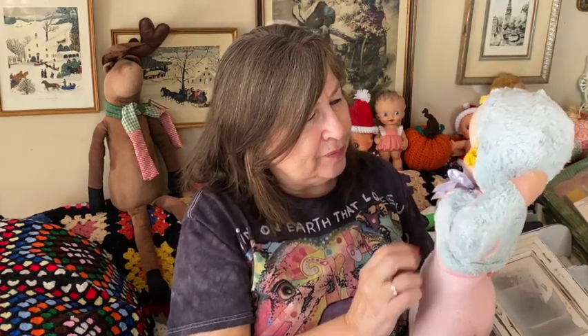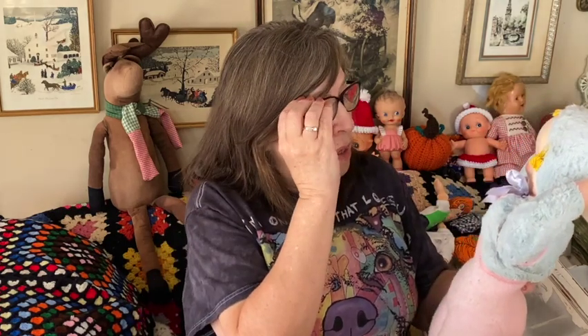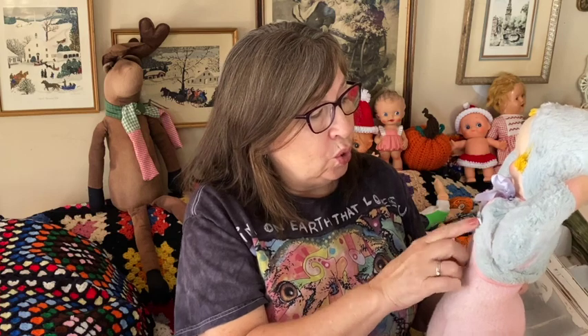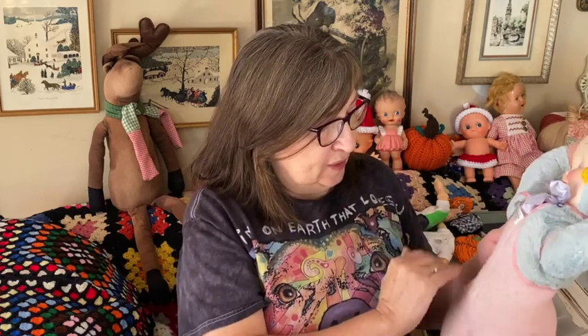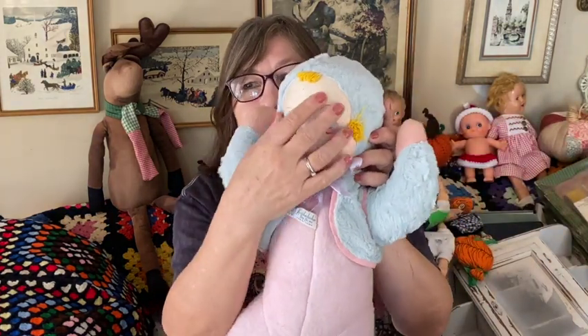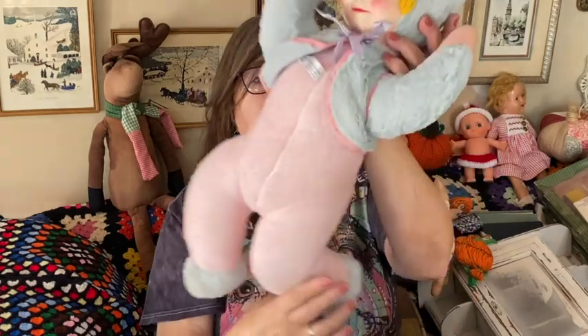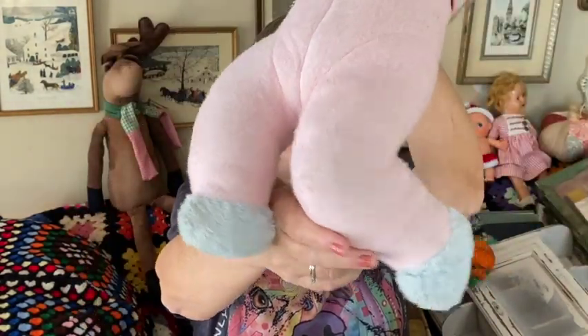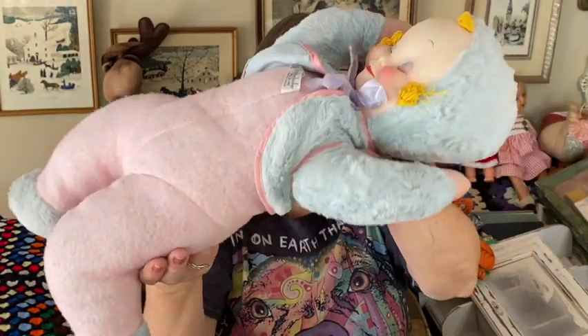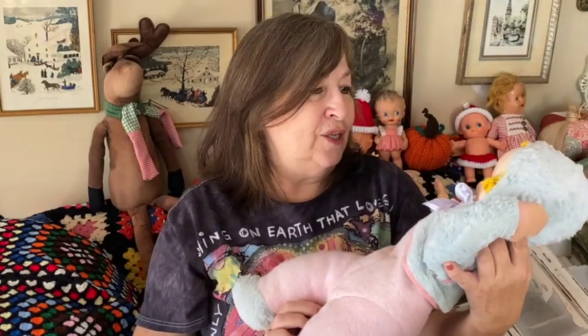This doll is a Knickerbocker Sleepy Head — Knickerbocker Toy Company, New York. Sleepy Head, made in USA. I believe she's from the 60s and she's in fairly good condition. Her face is like a silk or some kind of fabric. She has her little bed jacket on — she is adorable. For being as old as she is, she's in excellent condition and she will be for sale.